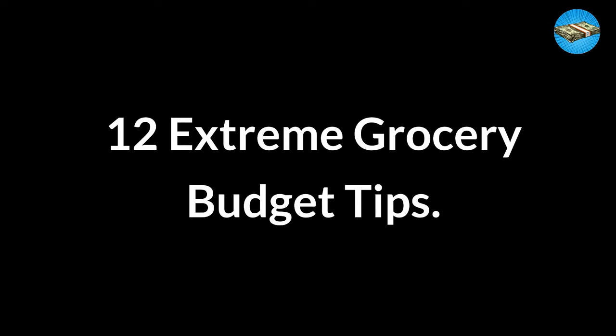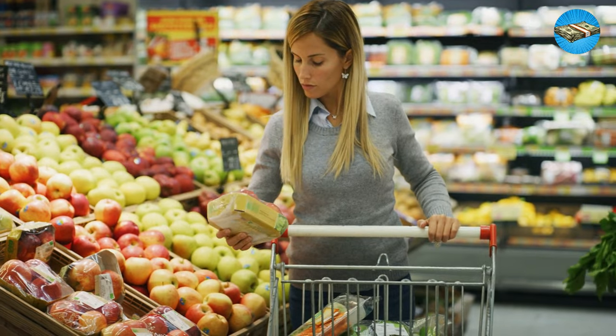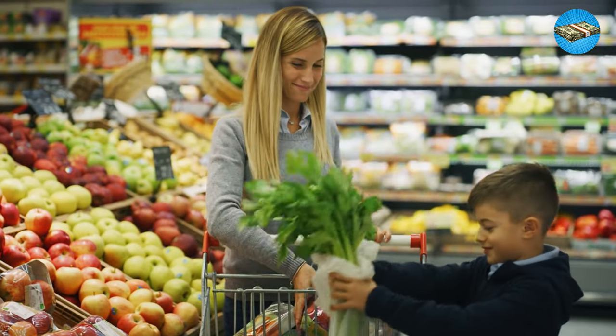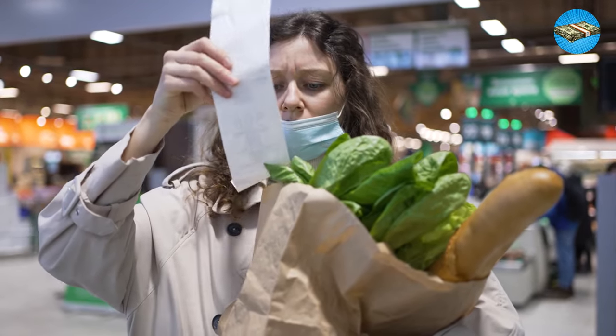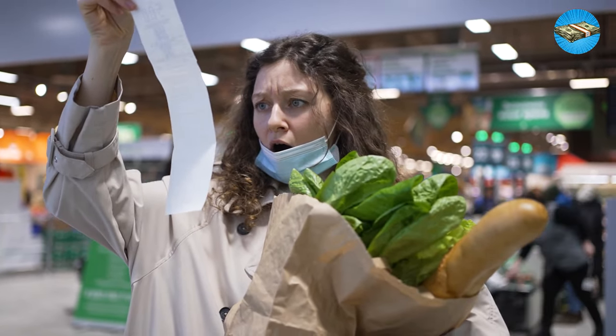12 Extreme Grocery Budget Tips. With inflation on a seemingly never-ending upswing, finding ways to save money has become critically important, not just the signs of a savvy shopper. So if you're looking to budget only $25 per week for your family, be sure to stick around until the end of this video.